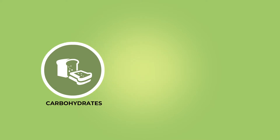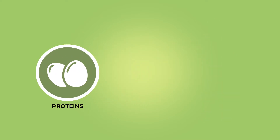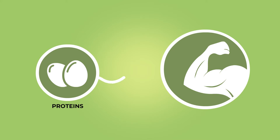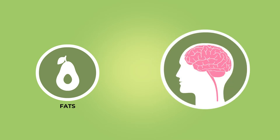Among the macronutrients, carbohydrates act as the primary source of fuel and spare proteins for supplying energy. Protein is important for building and maintaining lean muscle mass and aiding in immune function. Fats help with optimal brain function and help lower inflammation.